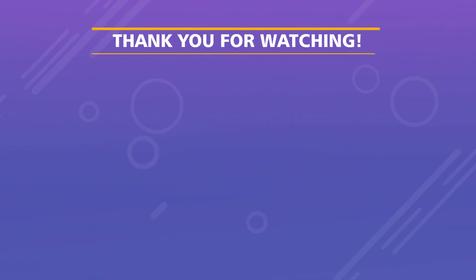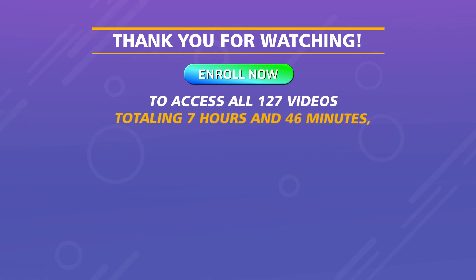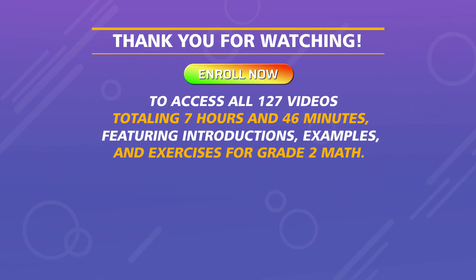Thank you for watching. Enroll now to access all 127 videos totaling 7 hours and 46 minutes, featuring introductions, examples, and exercises for Grade 2 Math.